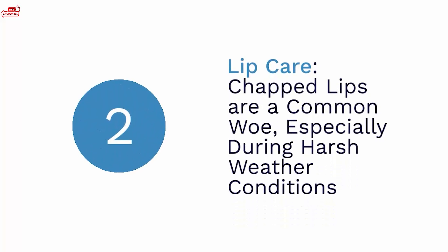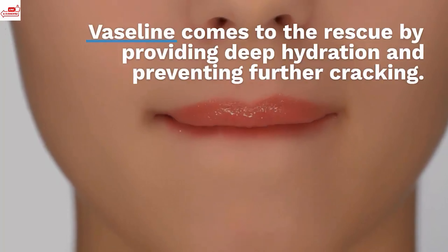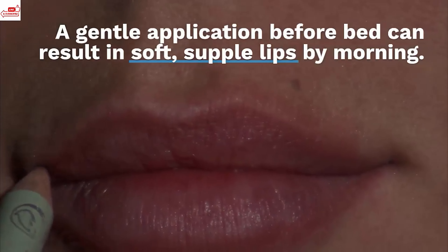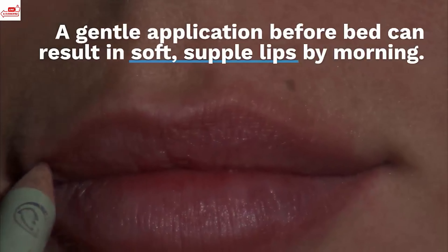Lip care. Chapped lips are a common woe, especially during harsh weather conditions. Vaseline comes to the rescue by providing deep hydration and preventing further cracking. A gentle application before bed can result in soft, supple lips by morning.